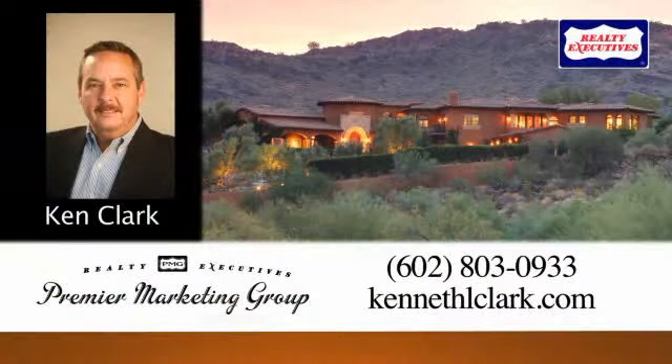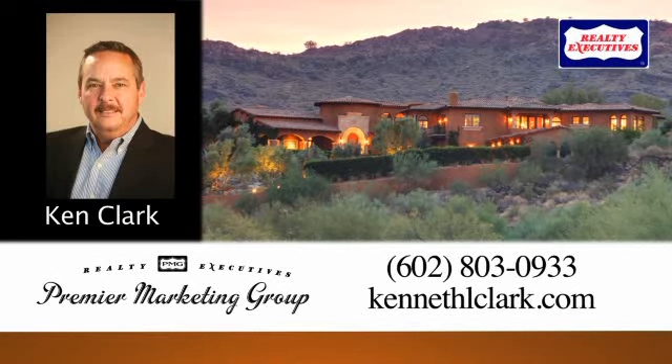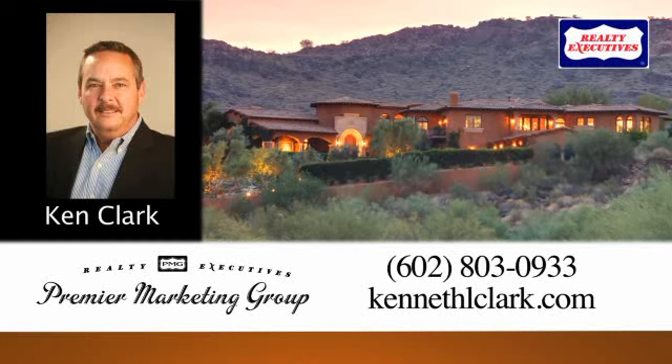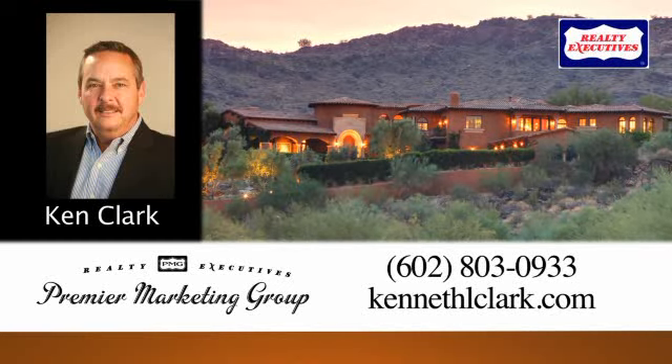To book your private appointment, contact Ken Clark at 602-803-0933 or visit KennethLClark.com.